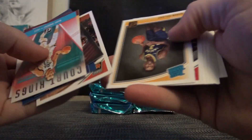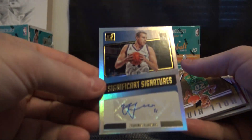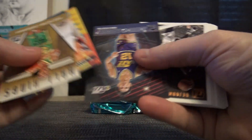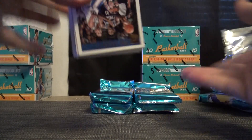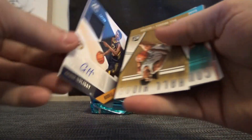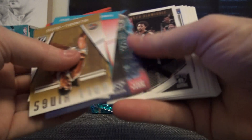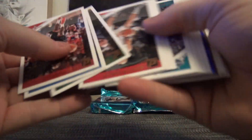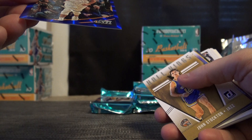Nothing super duper crazy. We have Alonzo Trier, that is the 349 variety. Luca — that version. I got a relic autograph of Aaron Holiday, and a relic autograph of Aaron Holiday. Numbered to 49, Rudy Gobert, one of those shiny ones — 15 of 49.